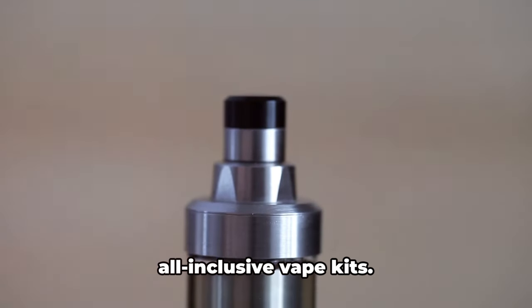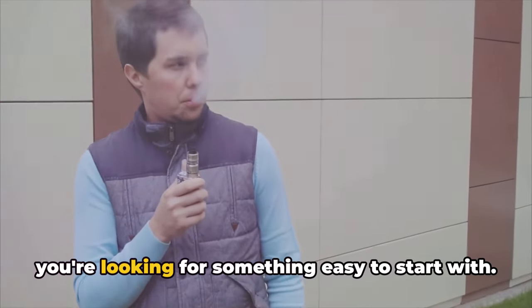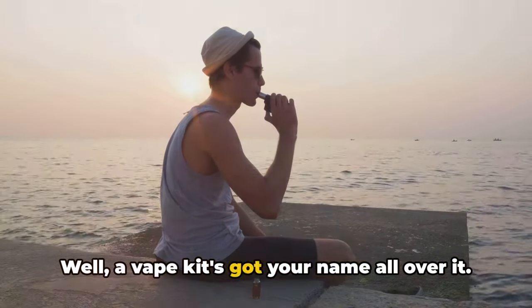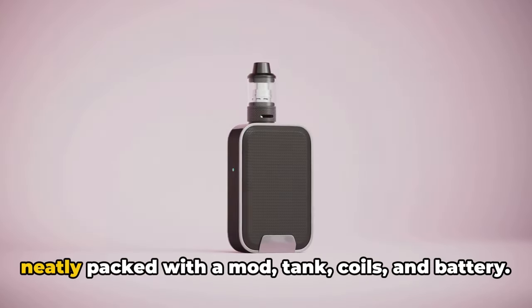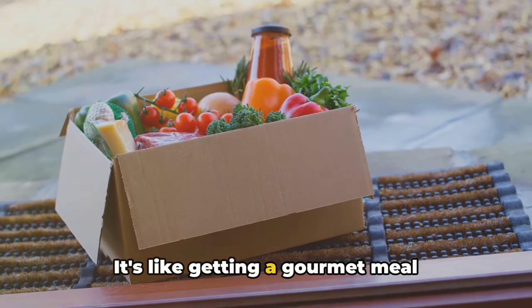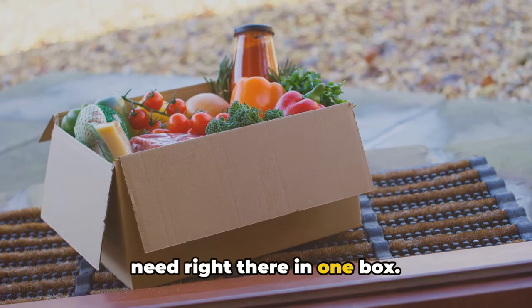First up on our list, we've got the all-inclusive vape kits. If you're new to the game and looking for something easy to start with, a vape kit's got your name all over it. These are all-in-one solutions that come neatly packed with a mod, tank, coils, and battery. It's like getting a gourmet meal delivered to your doorstep — everything you need right there in one box.